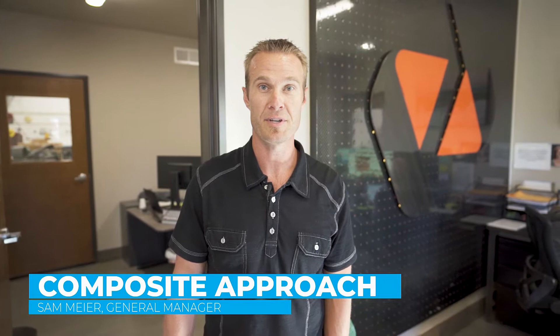My name is Sam Meyer from Composite Approach. I'm the general manager here. We make custom carbon fiber and fiberglass parts and pieces for different industries, mainly the aircraft industry. We are AS9100 and ISO 9001 certified. We're here to take you on a tour.